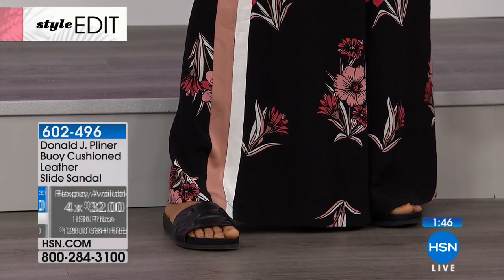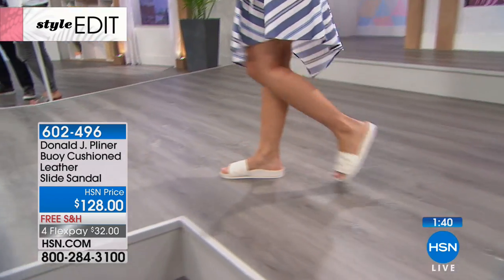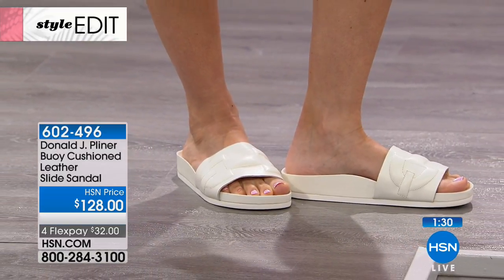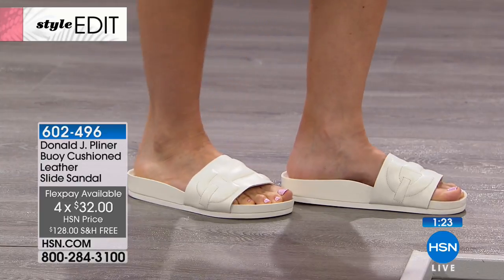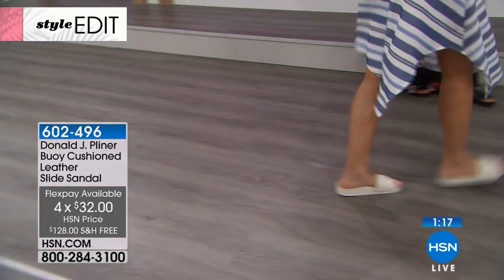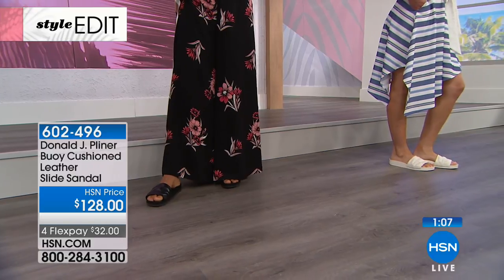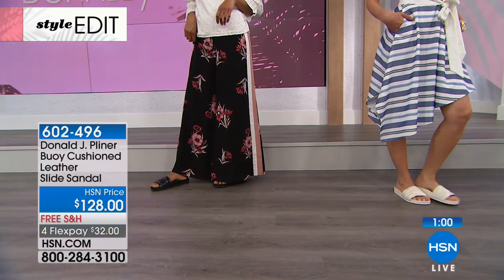Donald Pliner is here at HSN with a limited number of the collection — they go super fast. The trend right now is pool slides, and this is a more sophisticated way to do it. You're seeing pool slides from $800 to $40 and we're right in the middle — the sophisticated look, the luxe leathers, the comfort that Donald Pliner always has. It's funny to say a pool slide for $800 exists, but you want to feel like you spent that and have that comfort.